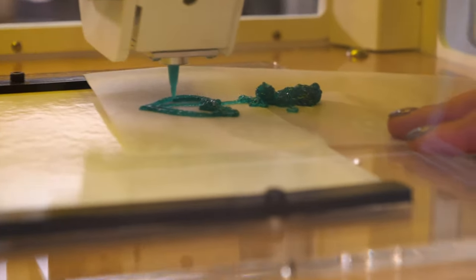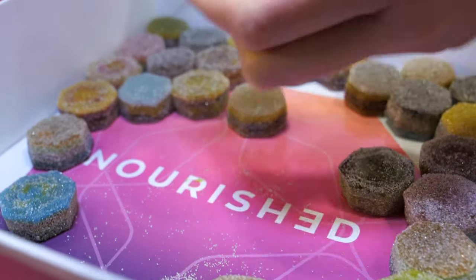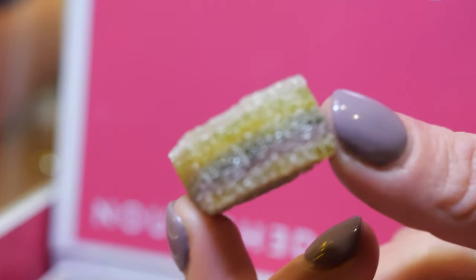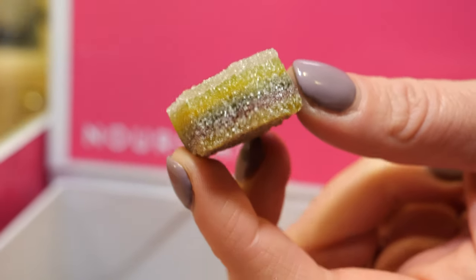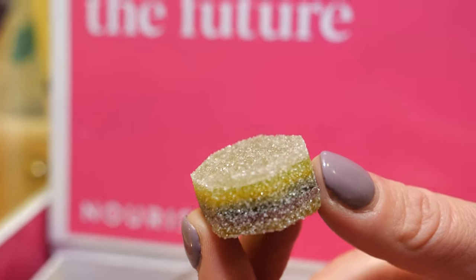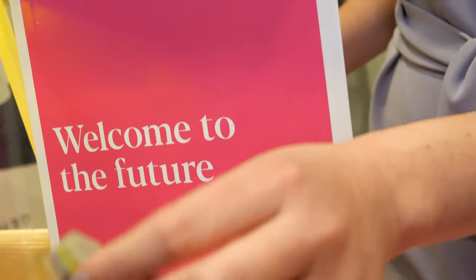To create personalized nutrition stacks — like you see down here. This is personalized, yep. So each Nourish stack has a different layer of active ingredients. The customer chooses which active ingredients they would like to combine based on their lifestyle and goals, and then we 3D print them.